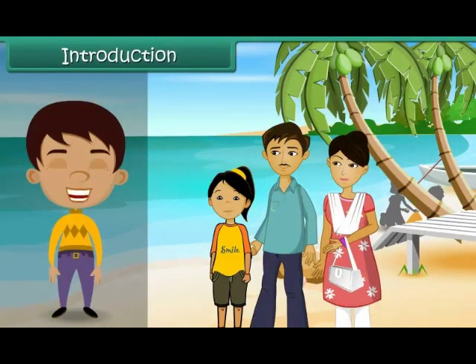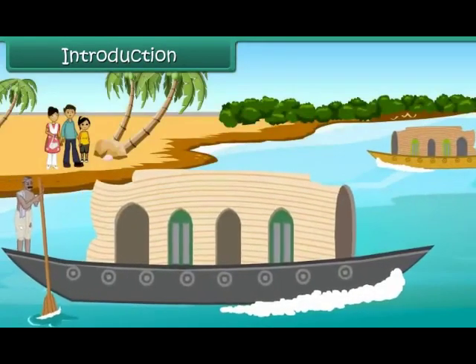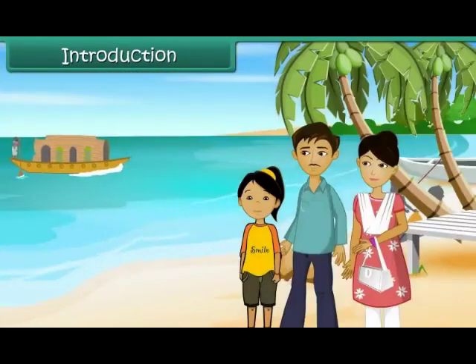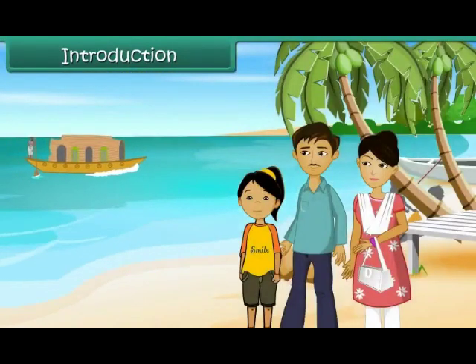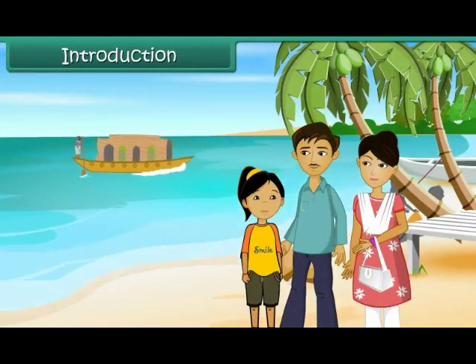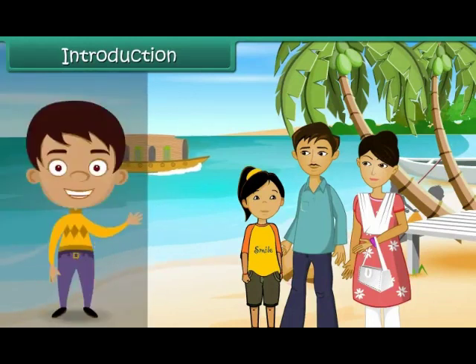Simai spent the Shahra holidays at Kerala with her parents. She notices some strange-looking boats on water. These boats have huts built on them. She inquires her father about them. Her father tells her that they are houseboats. Tourists stay in them and enjoy the scenic beauty around.